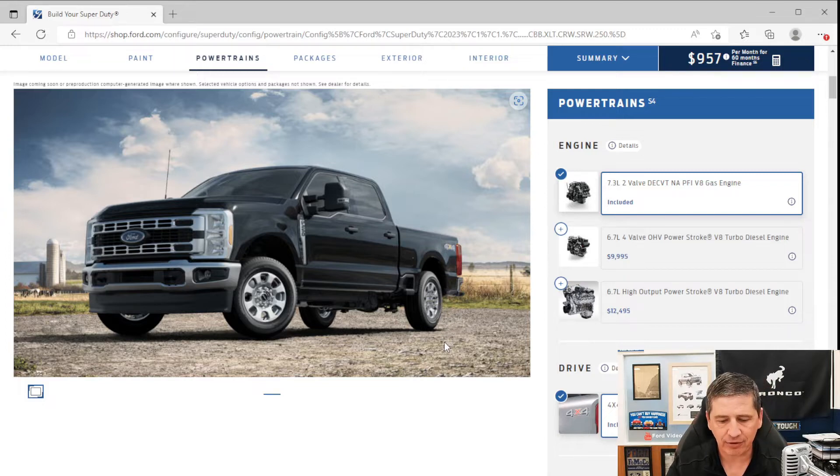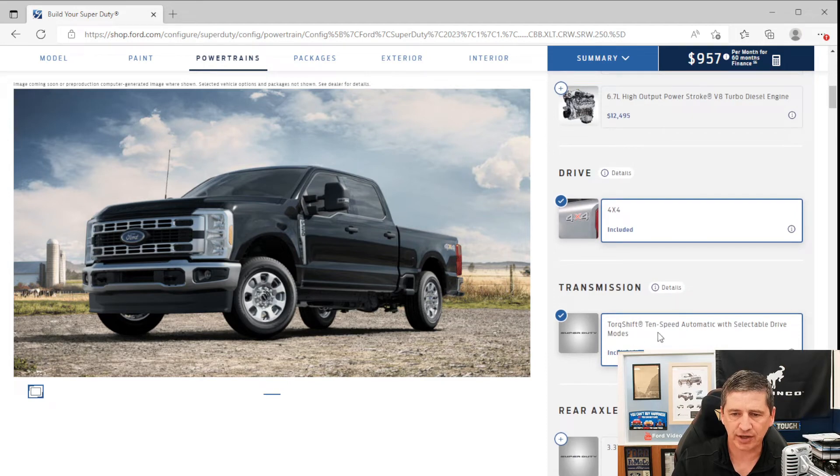The standard engine on most F-250s and F-350s is the 7.3-liter gas engine. The F-450 comes standard with the 6.7-liter Power Stroke diesel engine. There's also a new high-output diesel available as an option across most configurations. All come standard with the 10-speed TorqueShift automatic transmission with selectable drive modes: Normal, Eco, Slippery, and Tow/Haul. Power steering is also standard.